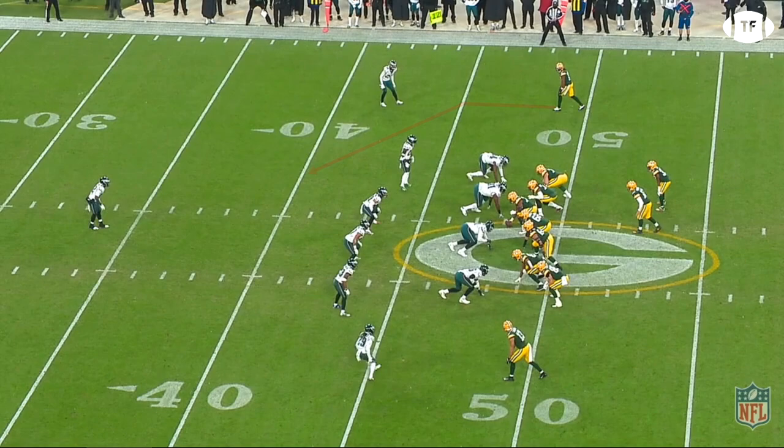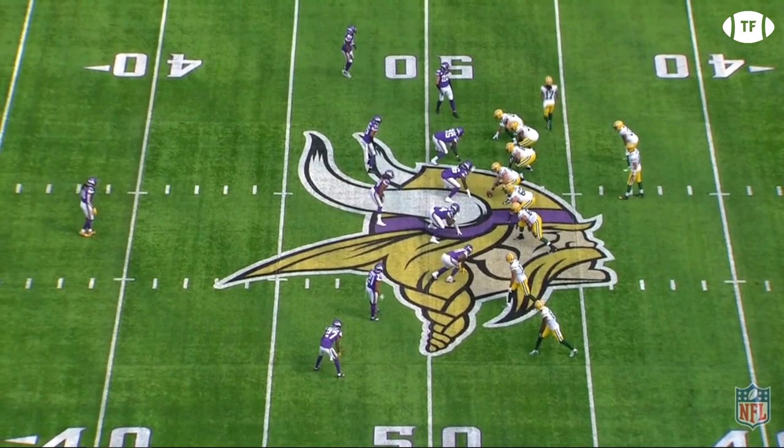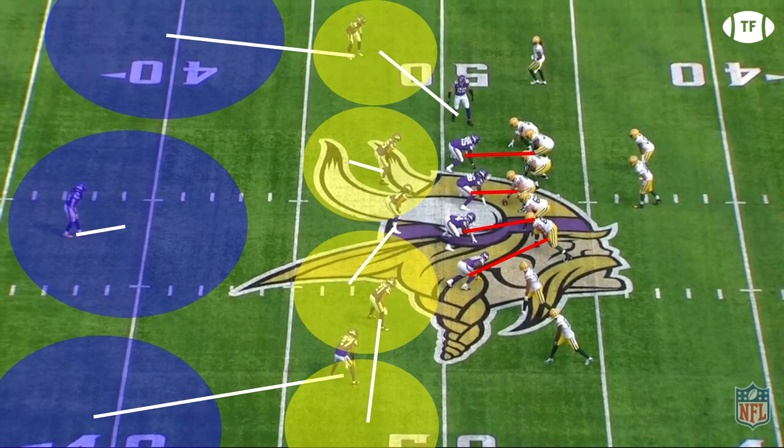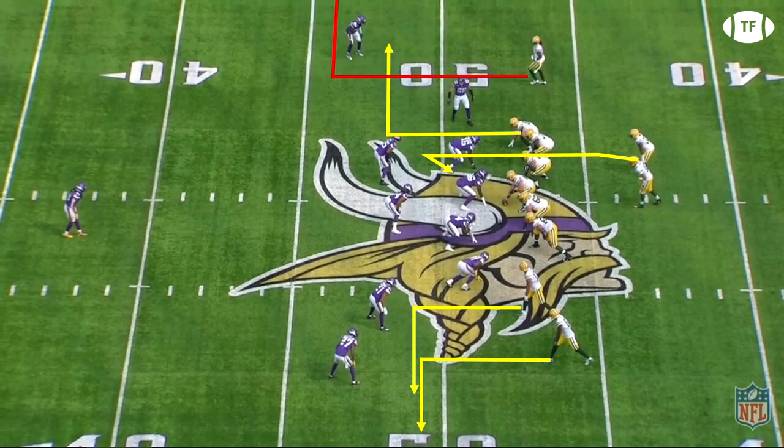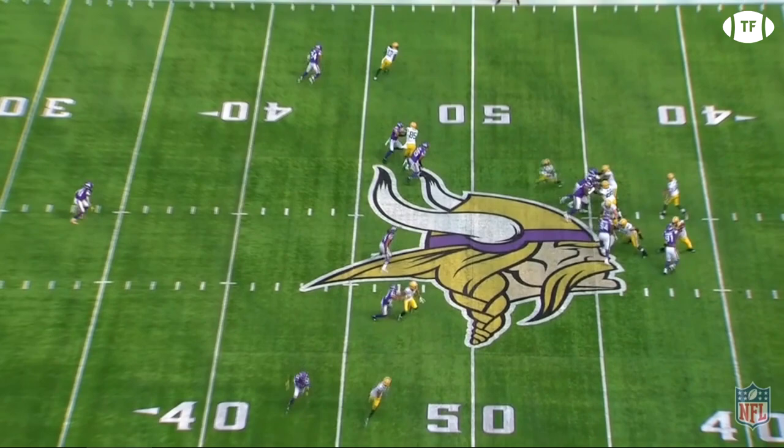Back in week 1 against the Vikings, the Packers came out in a trips formation, motioning Devontae from the trips side to the solo side. Nobody on the defense goes with him, revealing man coverage and a likely cover 3. Devontae doesn't need his hop-step release here as the corner is playing off, but he demonstrates his elite change of direction, accelerating to almost top speed in the stem and losing absolutely no speed in his break. Schematically the Packers had the right thing called against the defense, making it an easy completion — but Devontae makes sure easy completions are just a little bit easier.